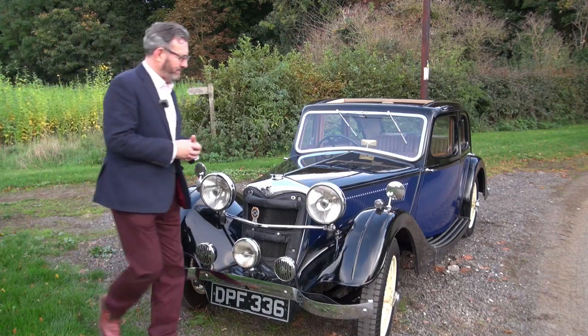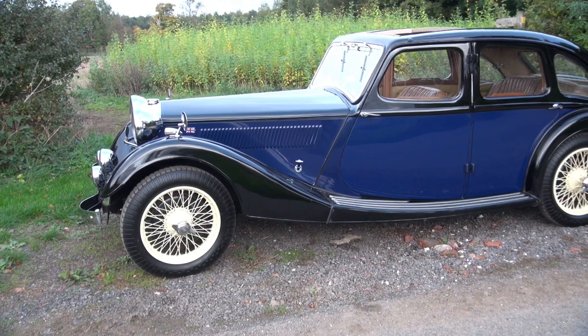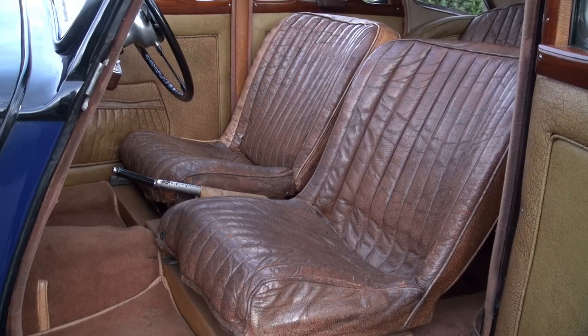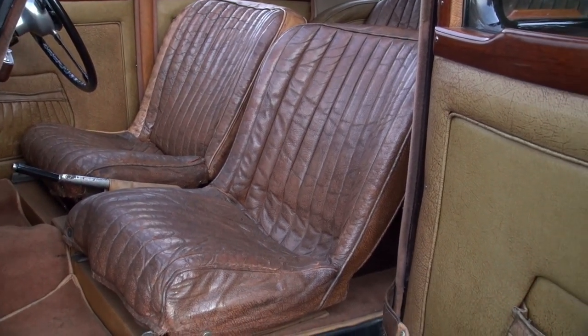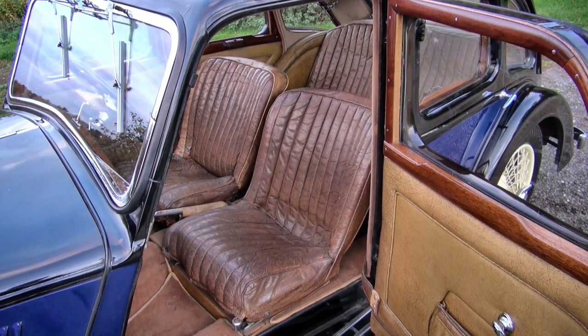It was called a six-light saloon and as you can see it has three windows on each side. It has a lovely streamlined design at the rear. It's an absolutely remarkable original set of seats, and the door cards appear to be original too — I think only the carpets and the headlining have been replaced in its history.